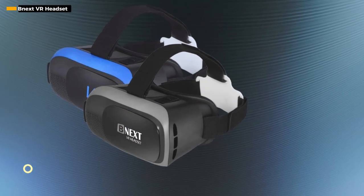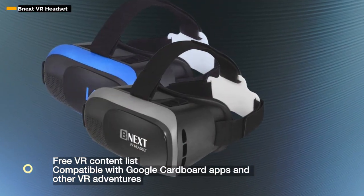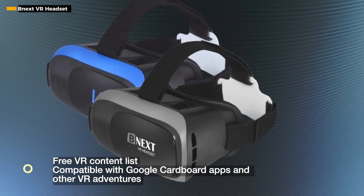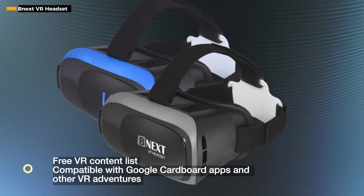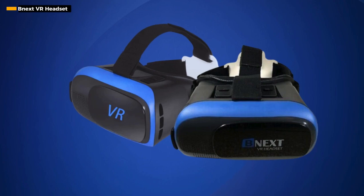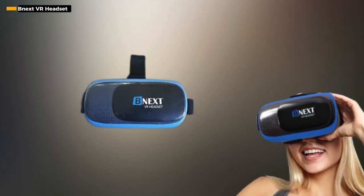As an added bonus, the NEXT VR headset comes with a special free VR content list featuring VR games and experiences. It's not just a device — it's an invitation to a curated collection of virtual adventures. Compatibility with Google Cardboard apps and other VR adventures from application stores broadens the horizons of your virtual escapades.